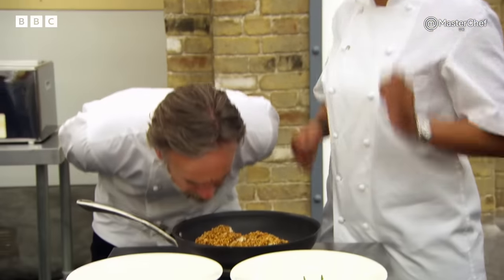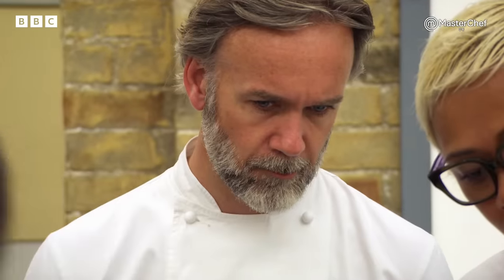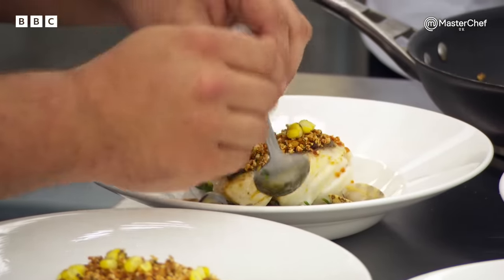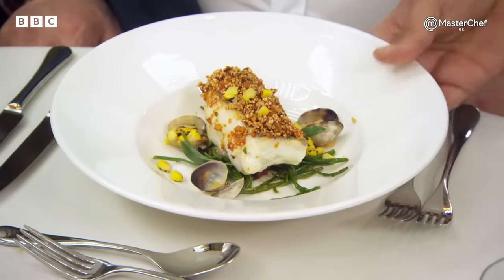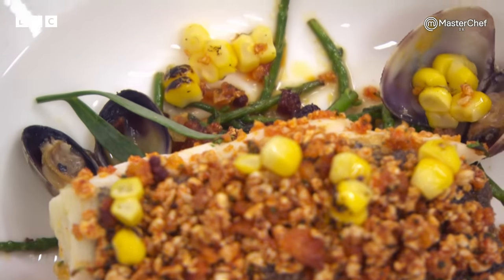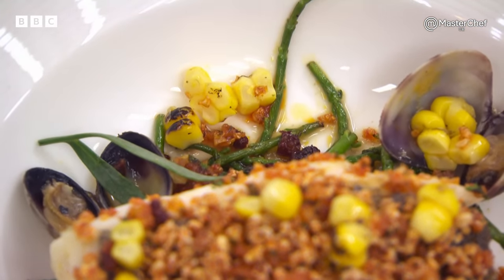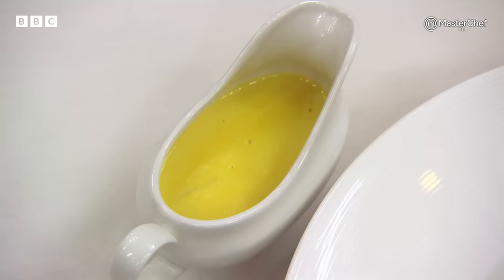It smells amazing. Is that everything? That's it. Best plates through. Today I've made for you pan-fried fillet of cod with pork scratching and paprika crust, chorizo and samphire, palourde clams and some charred corn, and a sweet corn velouté to finish off.